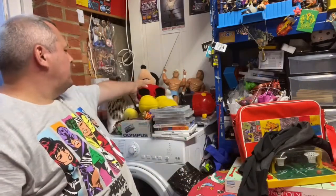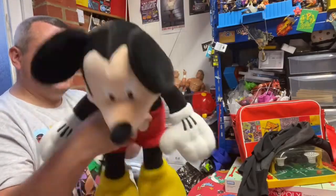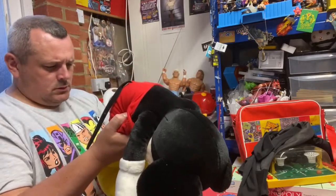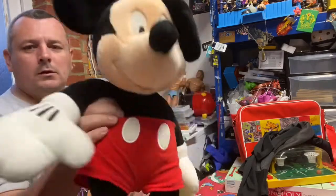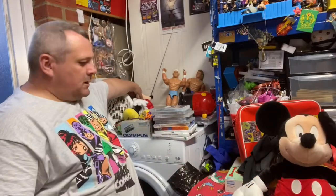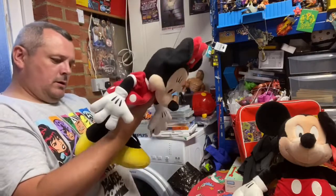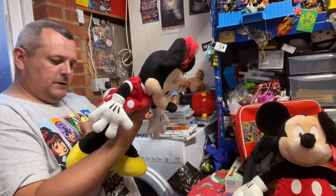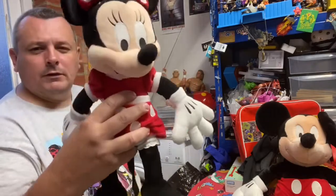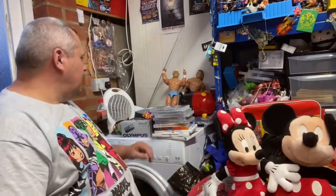A couple of plushes - we've got a large Mickey, this is a Walt Disney World one, does look a little bit older, no actual date on it. We've got a big Mickey and we've got this one which is again authentic original Disney Parks, so it's probably Disneyland Paris or one of the other ones. So we've got a big Minnie and a big Mickey there.